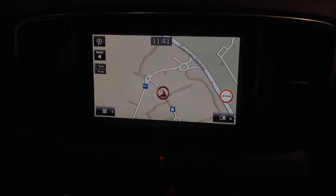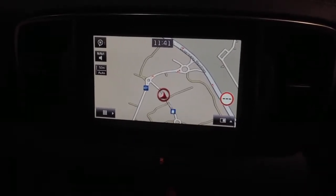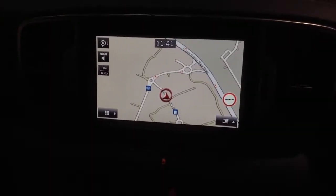Stepping inside the vehicle, at the top of the centre console you'll find the large touchscreen colour display unit with satellite navigation, full DAB radio and built-in Bluetooth for streaming your music on the go.